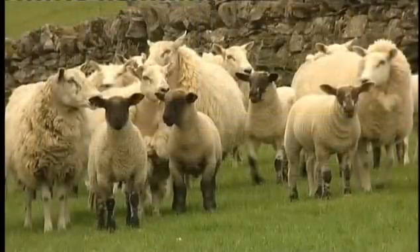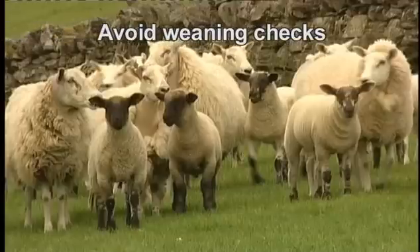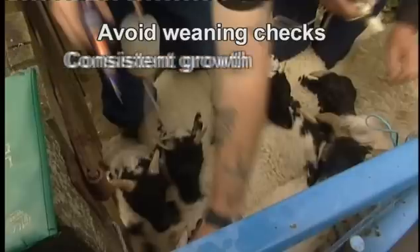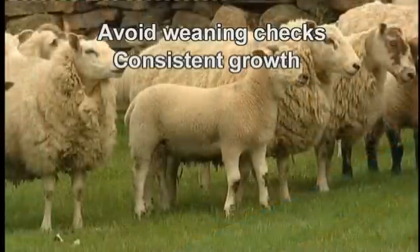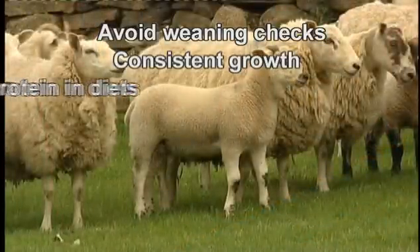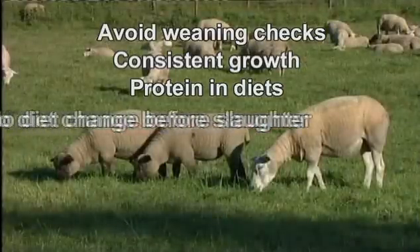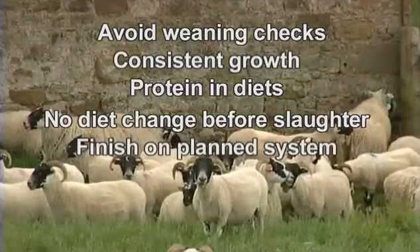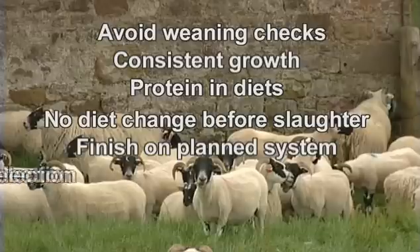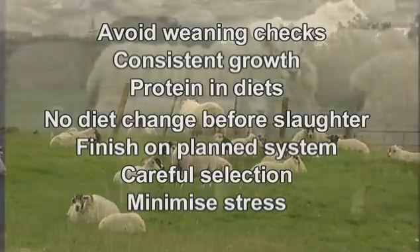For lamb producers, the key messages on farm are: avoid weaning checks by reducing stress and wean lambs back onto the pasture they were on before weaning. Maintain consistent growth rate post-weaning, aiming for a minimum of 75 grams a day. Feed diets should be adequate in protein to achieve good conformation without compromising fat class. Avoid slaughter immediately after a diet change. Finish on a planned system appropriate to the growth rate potential of the lamb. And careful selection of prime lambs, minimising stress during transport.